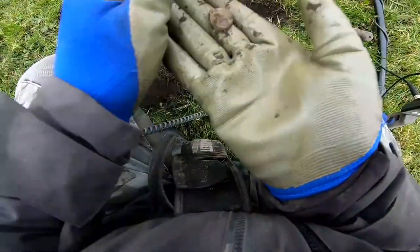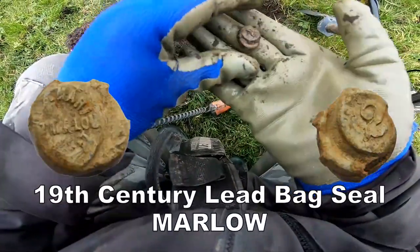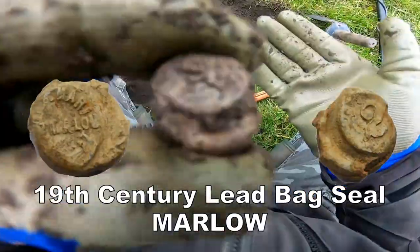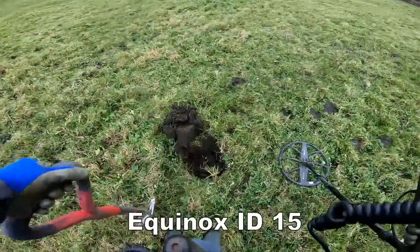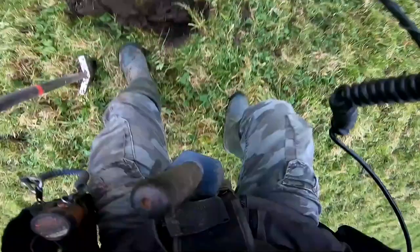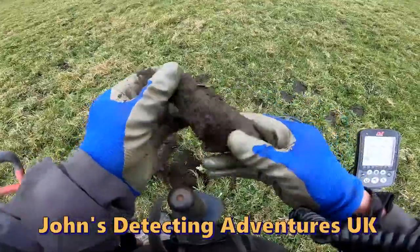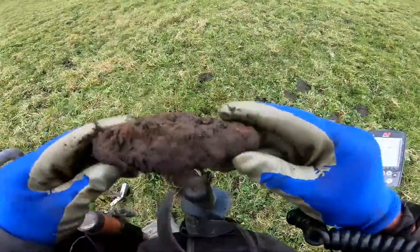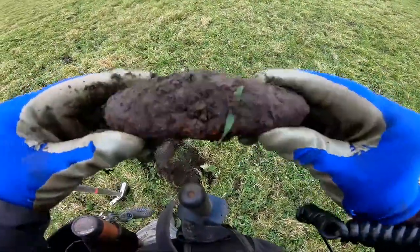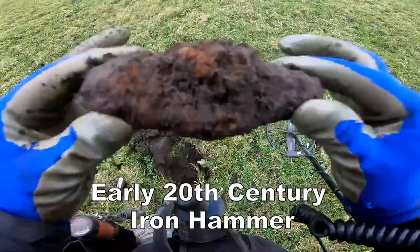It's a bag seal — hey, bag seal, there we go! And it's a hammer. Size of that — don't know how old that is. It's a hammer, and it's not hammered coin, but it's a hammer.